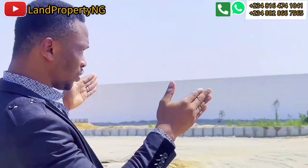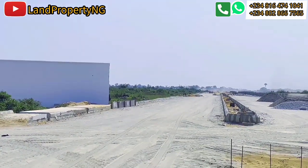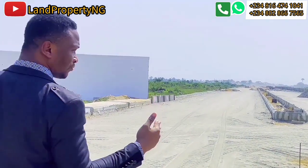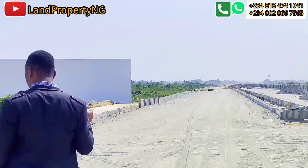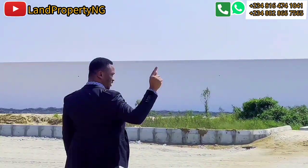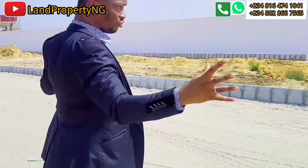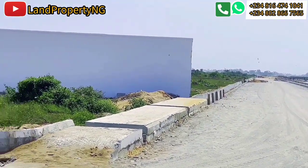If you look, you will see that there is already a paved road that is done in Utilio City. This is the paved road for entering the estate. The estate will also have two major entries. This is one of the entries to the estate. I believe this should be for the commercial plot.